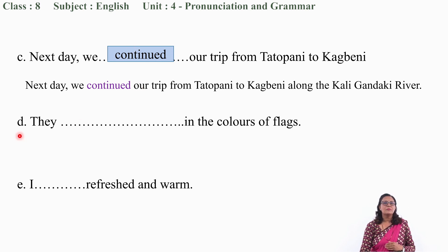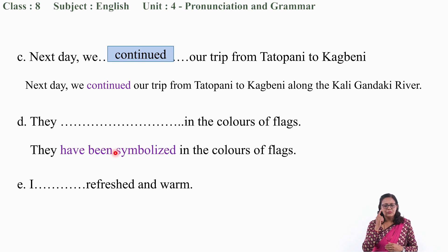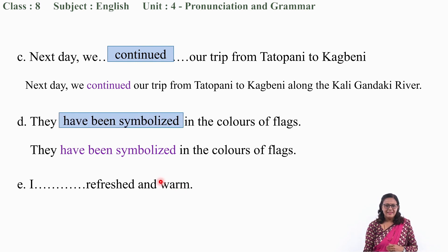Now let us move to question number D: 'They ___ in the colors of flax.' The correct answer is 'have been symbolized.' They have been symbolized in the colors of flax. That is the correct word you need to fill in.